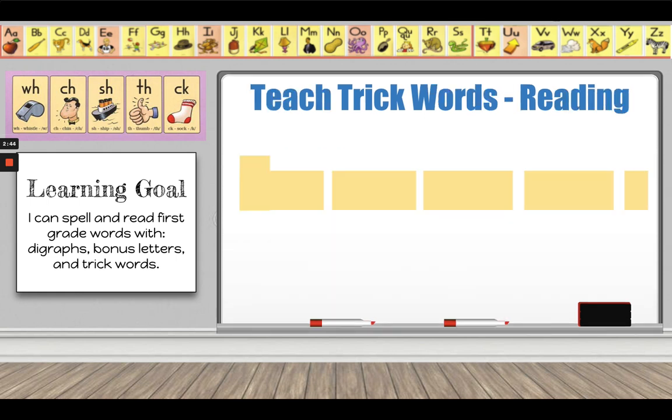Now it's time to learn some new trick words. I'm going to read you a sentence: Can you help Bill? And I used a question mark there. Do you know why I used a question mark? Yes, that's because this is an asking sentence — it is asking a question. Can you help Bill? Someone is asking if you can help Bill, so I used a question mark at the end of my sentence.